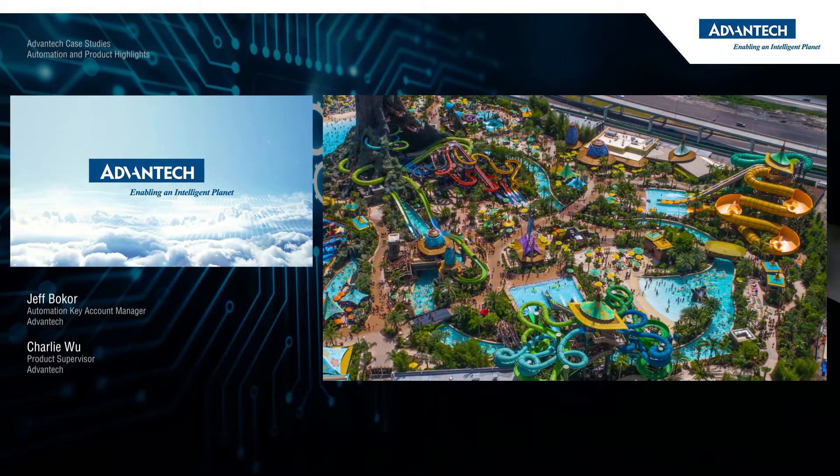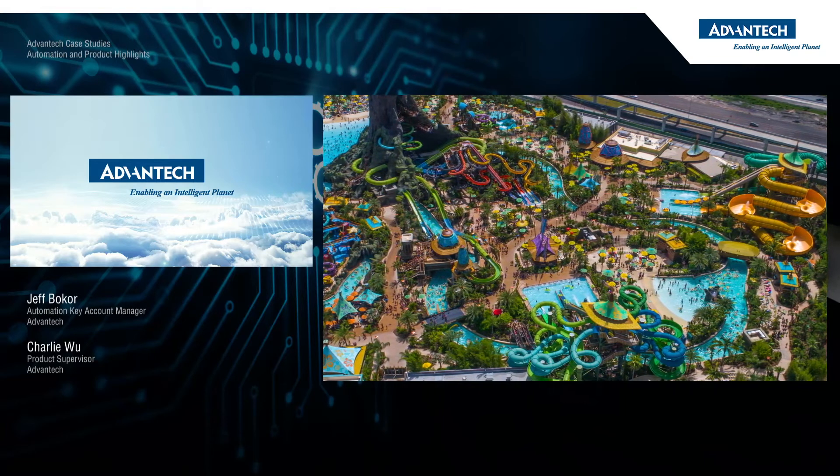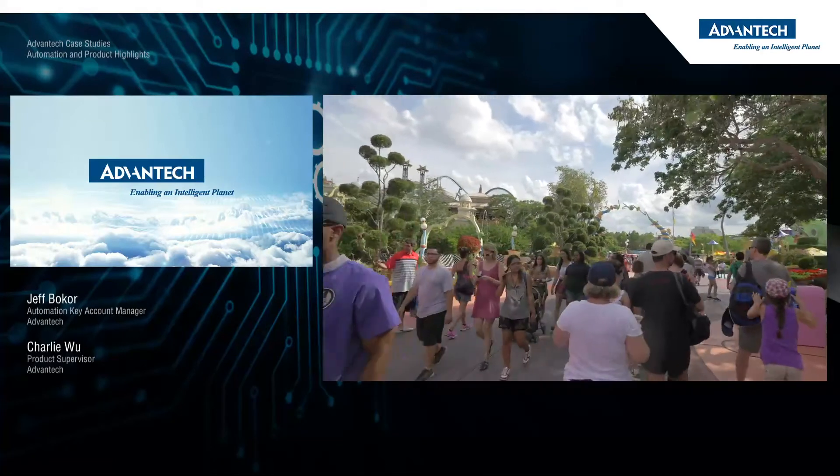The first case study I'm going to talk about today is a major theme park in the Florida area. In order to get a complete 360 degree view of everything going on in the park, they have a central messaging system, again sometimes referred to as a SCADA system, that ties into every aspect of the park, collecting data and sending that data into one central data repository. The same system is then used to automate or control these various things throughout the park.